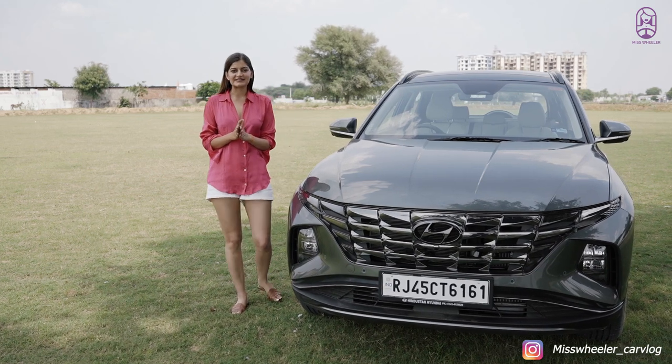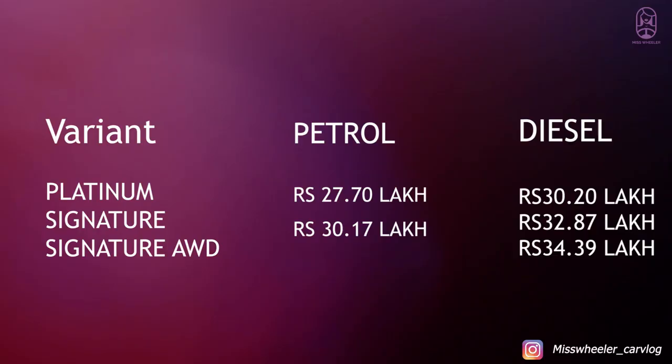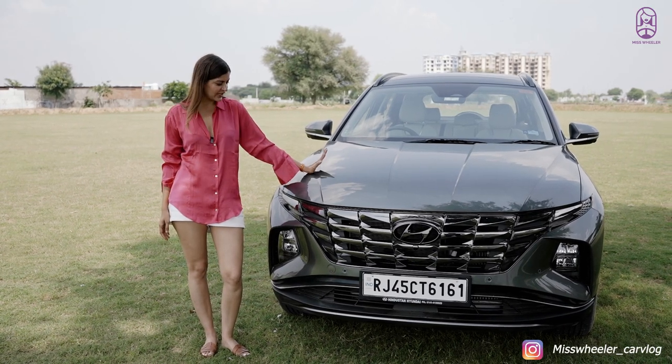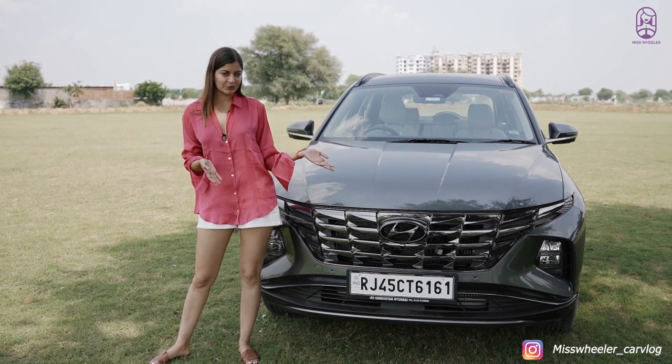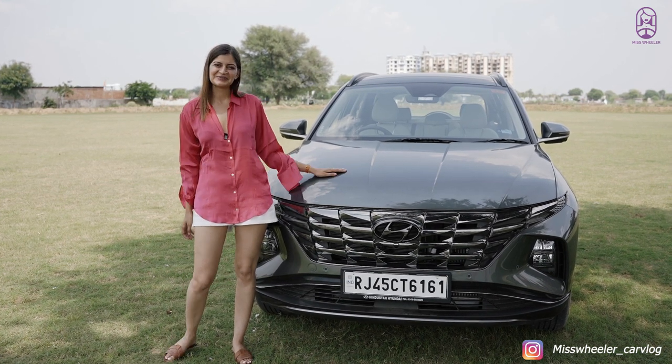Regarding pricing of this car, it is visible on the screen. That's it from my side for the Hyundai Tucson. If you want to ask more questions, write them in the comments below. Please don't forget to follow and subscribe to Ms. Wheeler. Thank you.